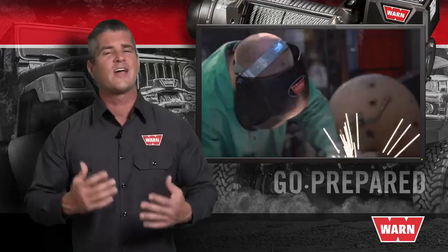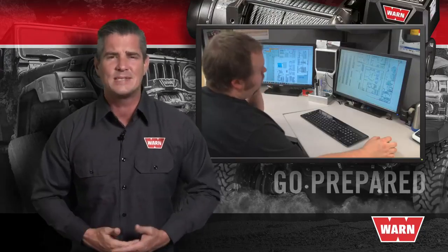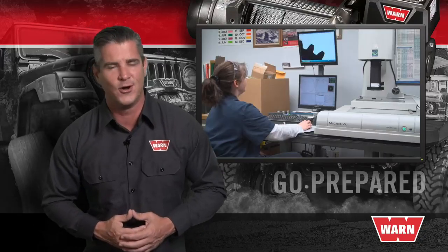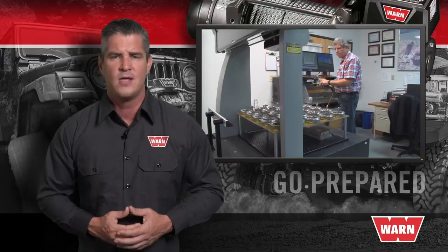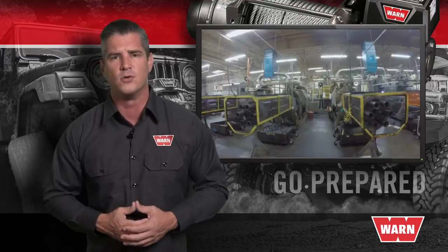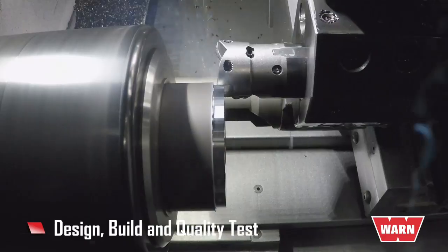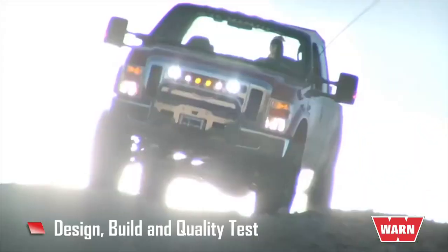When comparing winches and the companies that build them, you'll discover that the cost of research, development, lab testing, and field testing is simply too high for most companies, so they just don't do it. This leaves the consumer with an untested, unproven product that fails the moment you need it the most. It takes a company of WARN's industry size and experience level, along with a team of engineers, to design, build, and quality-test the WARN 16.5 Ti heavyweight winch.